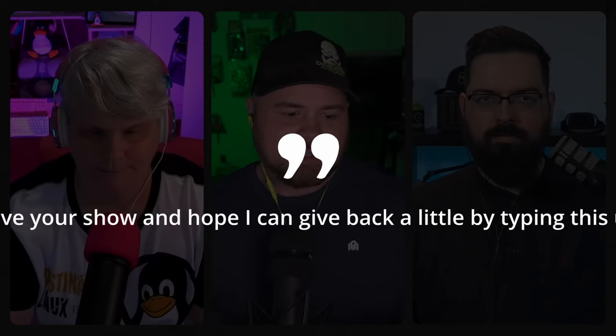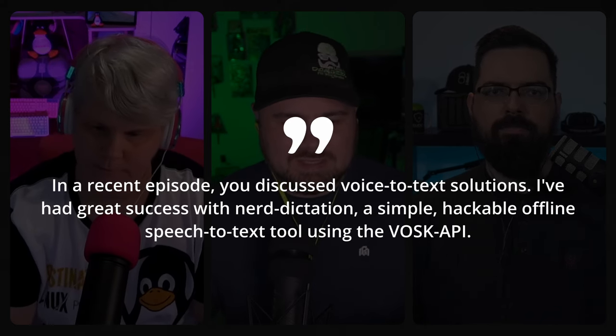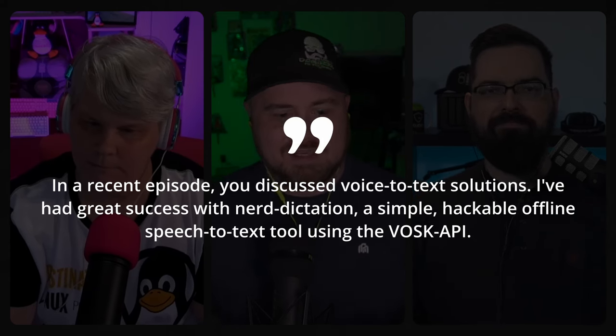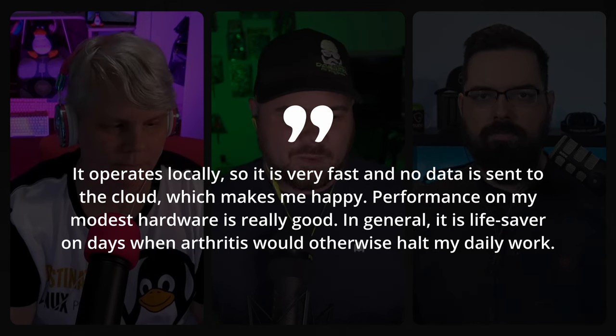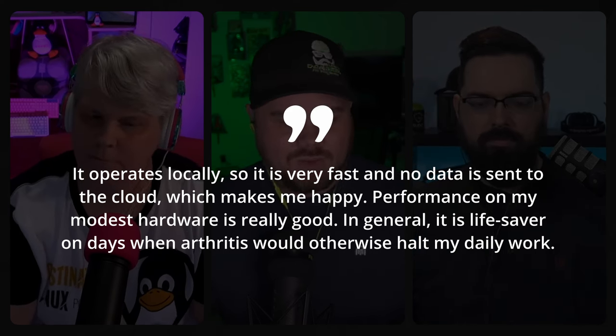This week, our community feedback comes from Cal, in response to a question we received a few weeks back about voice-to-text capabilities in Linux. We had a few suggestions, but asked the community for ideas, and Cal has come through with a pretty interesting option. He says: 'I've had great success with Nerd Dictation, a simple, hackable, offline speech-to-text tool using the Vosk API. It operates locally, so it's very fast, and no data is sent to the cloud. Performance on my modest hardware is really good.'